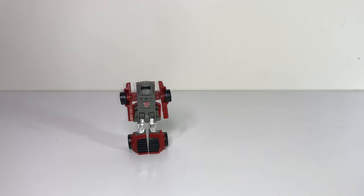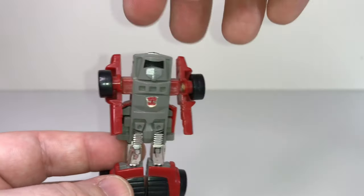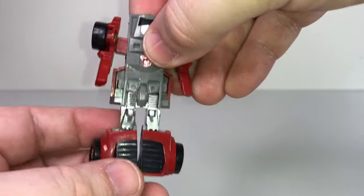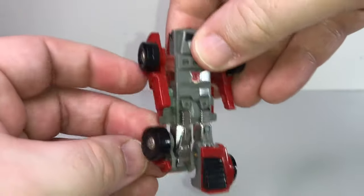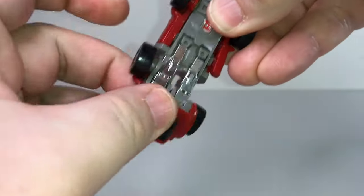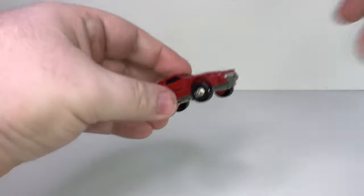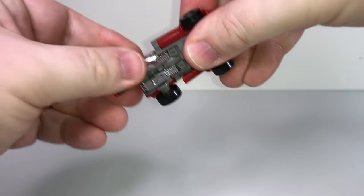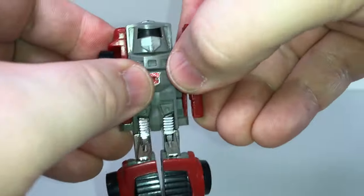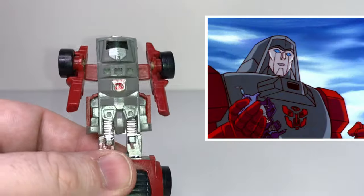Now here is the last of the 1984 Minibots — this is Windcharger. And this is again my vintage figure that I had as a kid. He's one of the few toys I kept, partly because he's simple. I like the transformation — he works as a robot as well as a car. He transforms into a sports car; he just tucks his arms in, flips these around just like how Gears worked, and then you've got this nice little sports car. I really liked Windcharger. And just like all these little guys, he's got this kind of nondescript visor face — in the cartoon, Windcharger had a face.